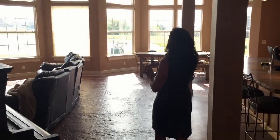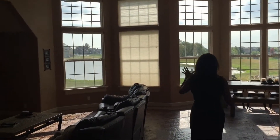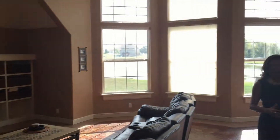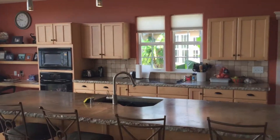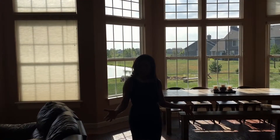You've got an open living and kitchen area, and I love all the light coming through with the floor-to-ceiling windows. It's an amazing concept and people absolutely love this floor plan.